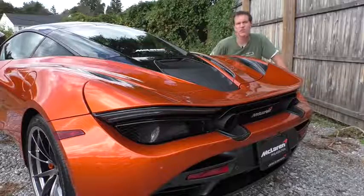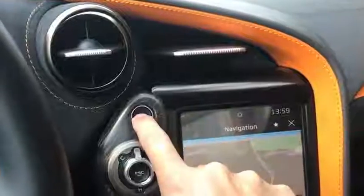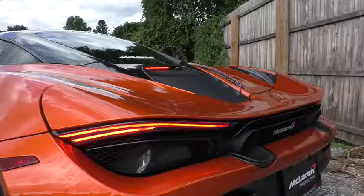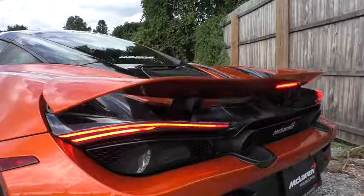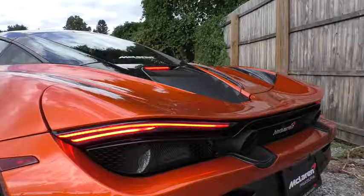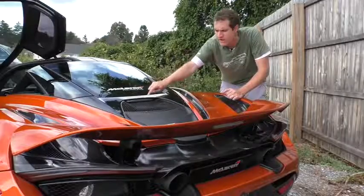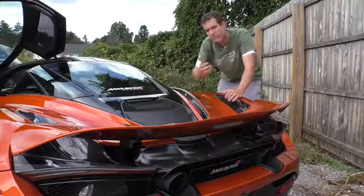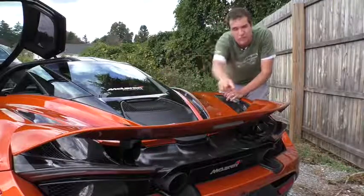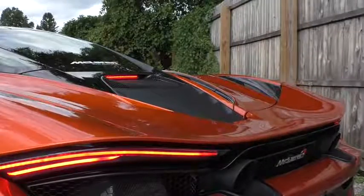At the back, let's talk about the spoiler. Right now it's in the down position for high-speed slipperiness, but push a button marked with an arrow inside the cabin and the spoiler shoots up for extra downforce. Something worth noting: the third brake light normally sits below the back window, but when the spoiler is raised it would block that light, so the third brake light automatically switches from below the window to the spoiler itself. When the spoiler goes back down, it switches back.